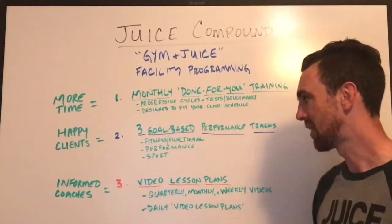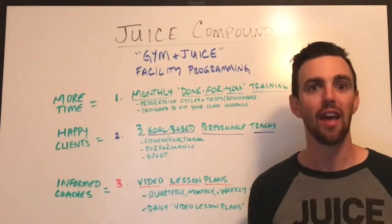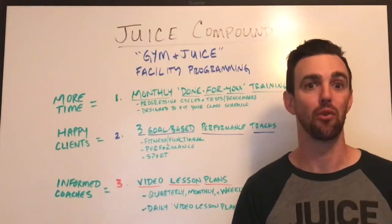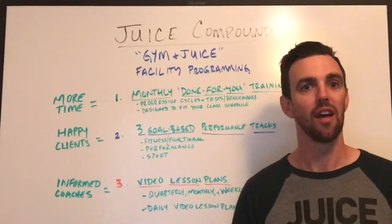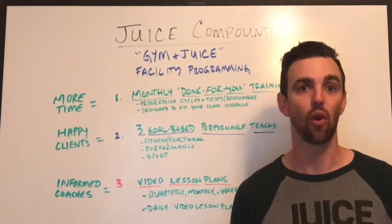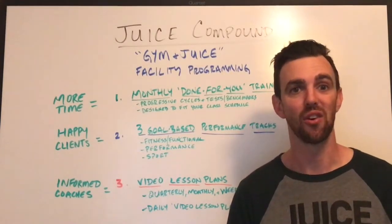When we do that, you have more time on your schedule, really happy clients, informed coaches, and an awesome product that you can deliver to anyone who comes through your doors — with trust and the security that you're going to give them really great training. The next step for you is to set up a time for our intake call. I'd love to go over how this can work in your gym and get you set up as soon as possible. I look forward to talking to you — thanks.